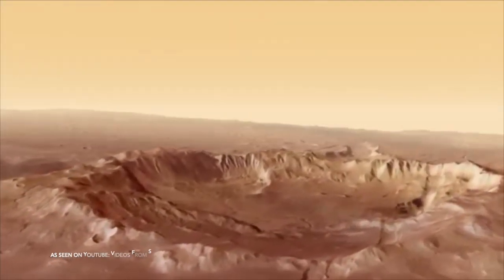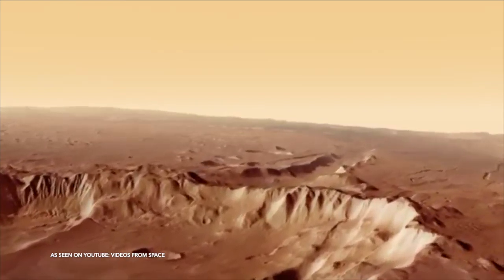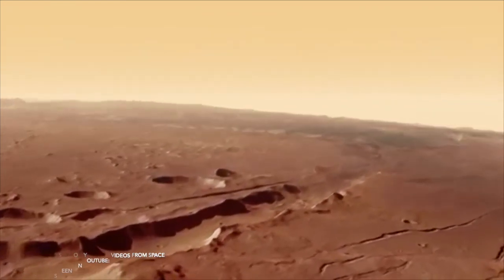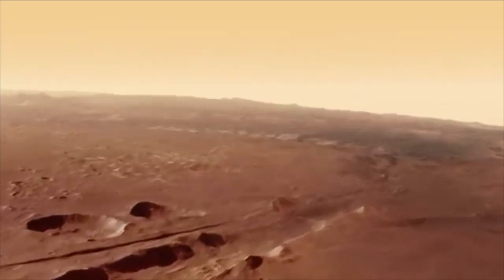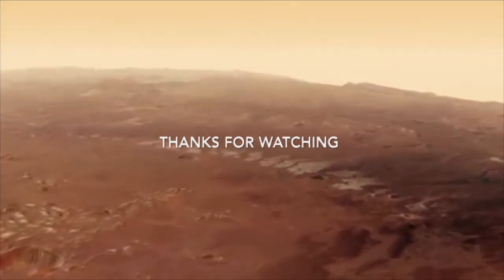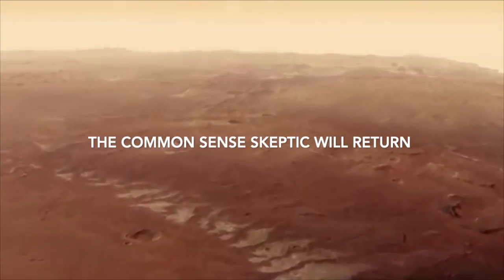Episode 2 of this series will go into much more detail about what the crew will require to survive the transit to Mars, and the rest of the facilities that appear to have gone unrecognized. Thank you for watching this pilot presentation of the Common Sense Skeptic — be sure to subscribe to this brand new channel for future upcoming content.